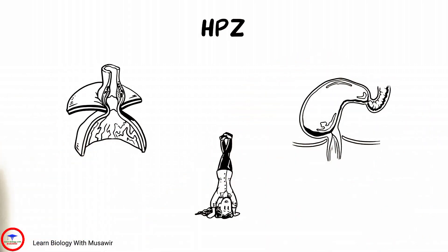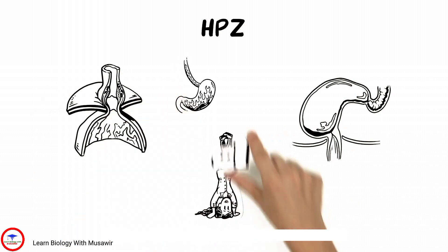However, when a hiatal hernia causes the breakdown of this zone, reflux symptoms increase.